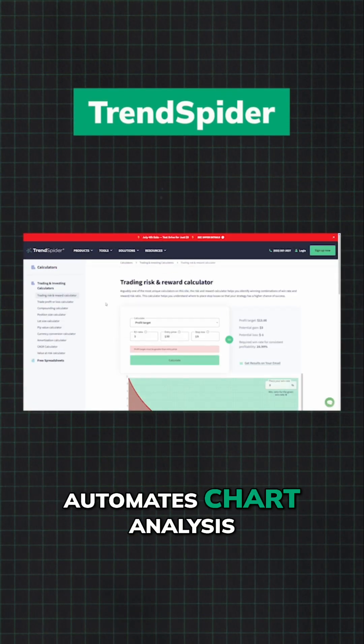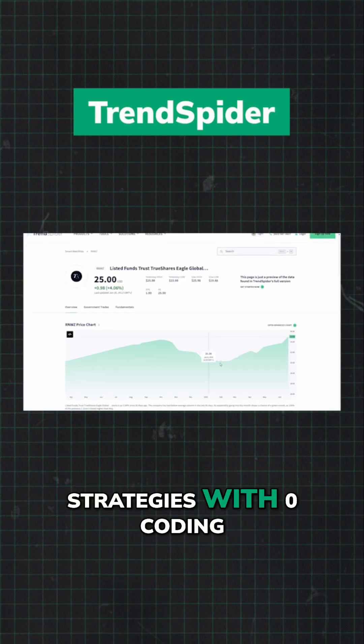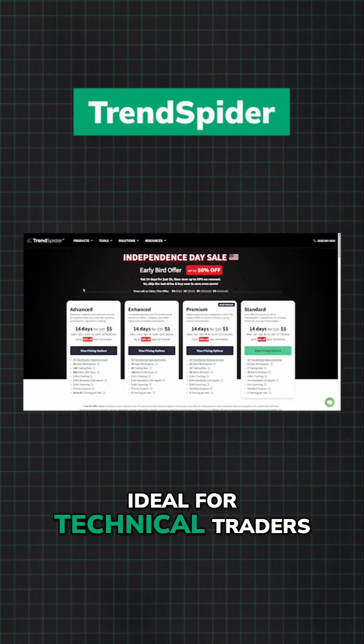TrendSpider automates chart analysis, identifies patterns, and backtests strategies with zero coding. Ideal for technical traders.